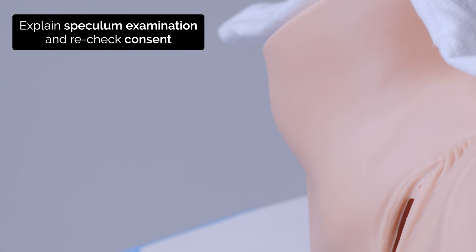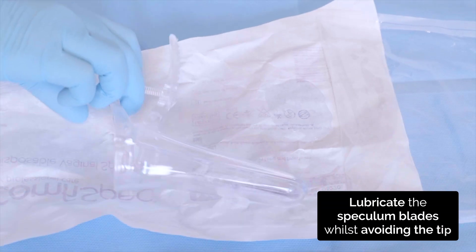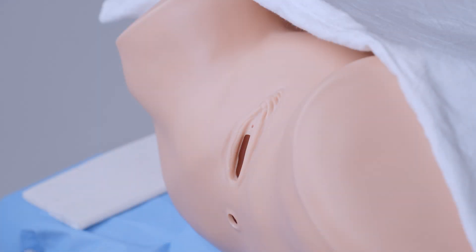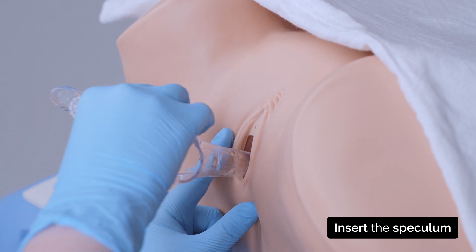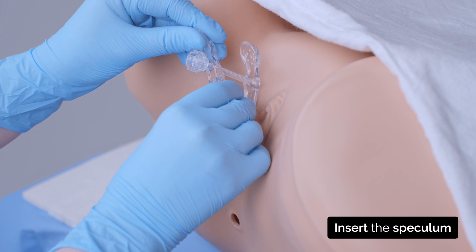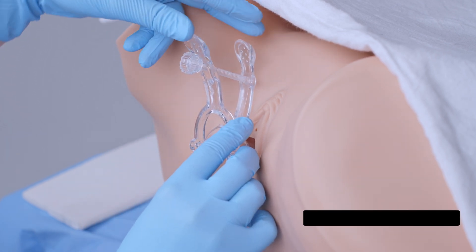Next is the internal examination with the speculum. The speculum has some lubricating jelly on it, which may feel a little cold. Are you okay for me to go ahead with this examination? Yes. Remember, you can ask me to stop at any point. Okay, I'm inserting the speculum now. I'm going to open the speculum a little now so that I can see your cervix. You will feel a bit of pressure.